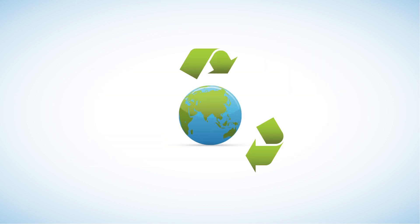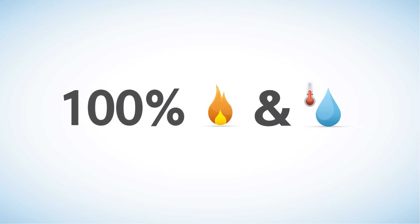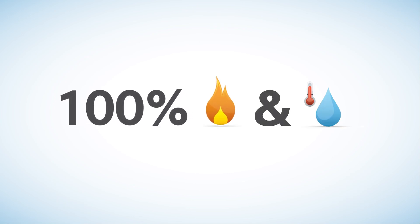Biomass is a clean and sustainable fuel source. It can supply 100% of your heating and hot water demand, which makes it a viable and preferable alternative to fossil fuel.